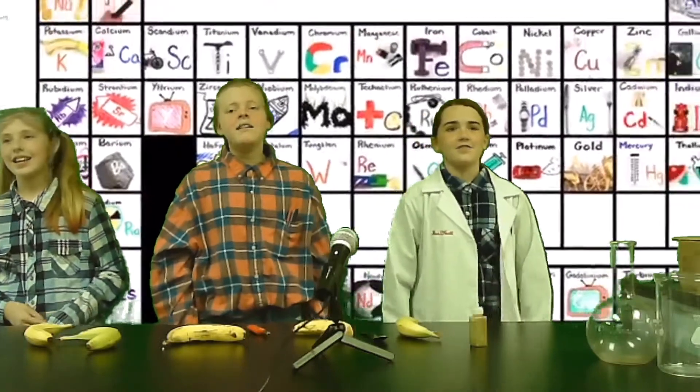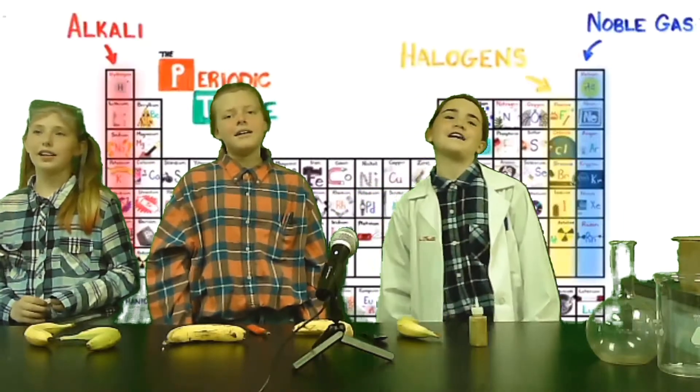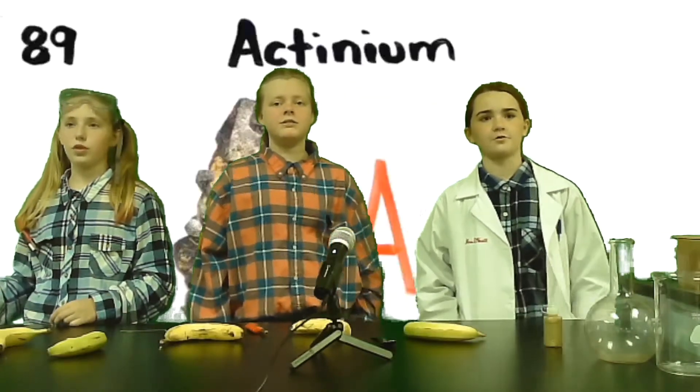This is the periodic table, noble gases stable, halogens and highly reactive, each period will see new outer shells for electrons added to the right.